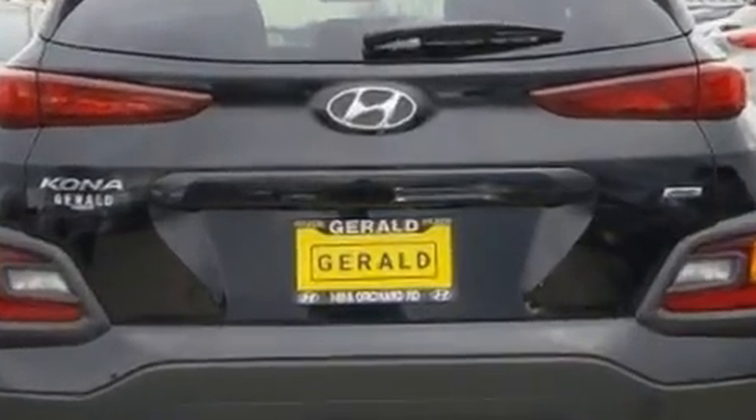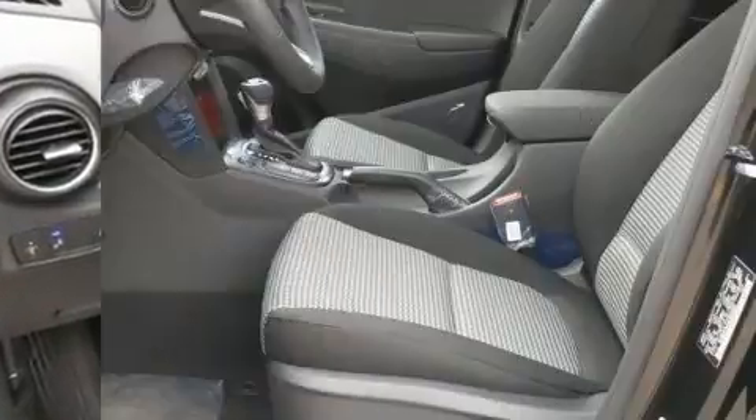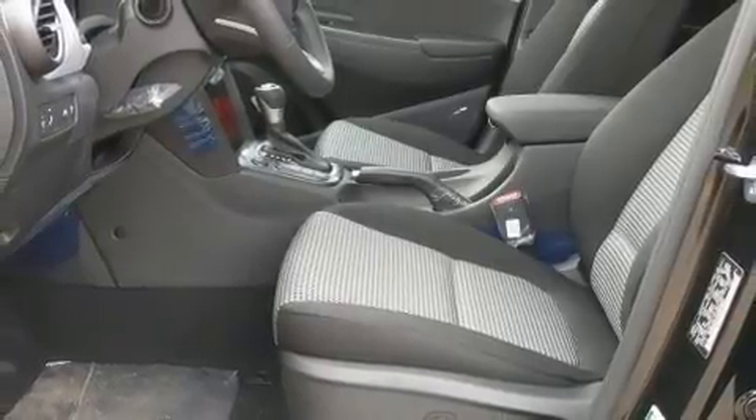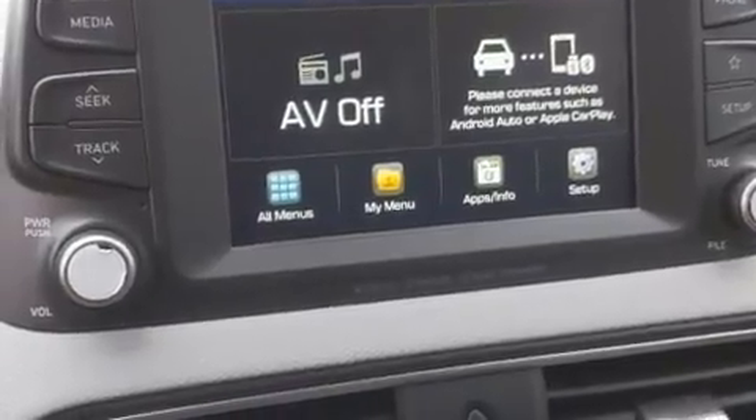A wealth of standard features means that you no longer have to sacrifice. Like heated seats, delay-off headlights, power moonroof, heated door mirrors, lane departure warning, remote keyless entry, and power windows.